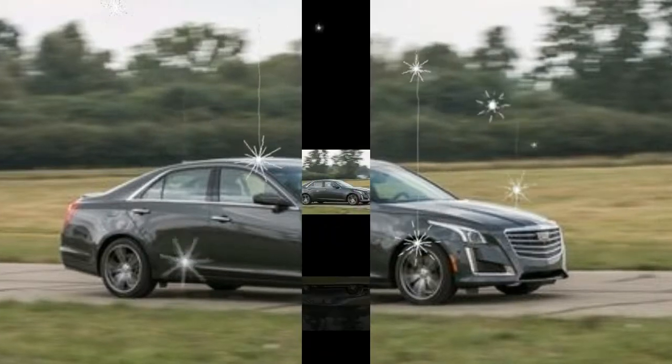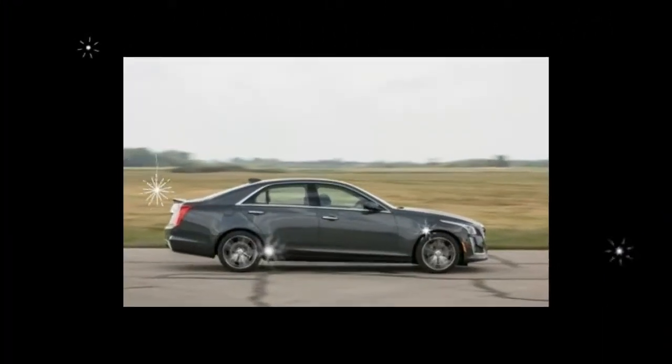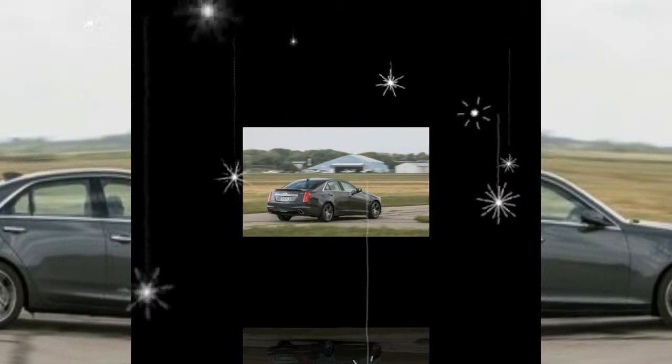New 17 and 18-inch wheel designs, a newly available carbon black appearance package, and two new paint colors — bronze dune metallic and silver moonlight metallic — round out the cosmetic updates.